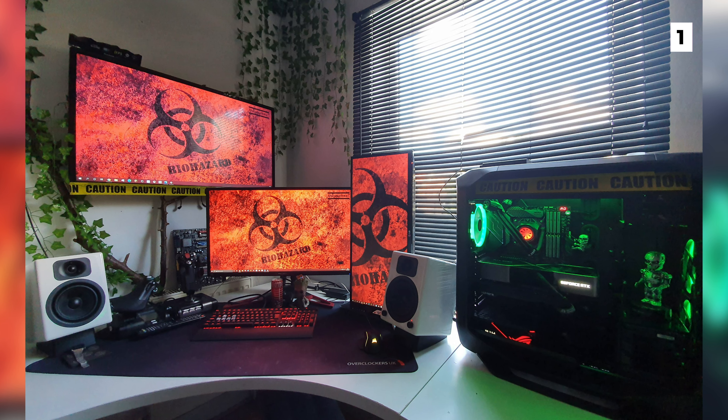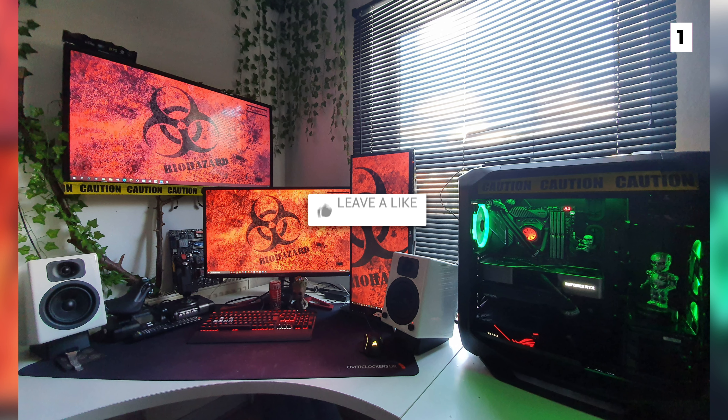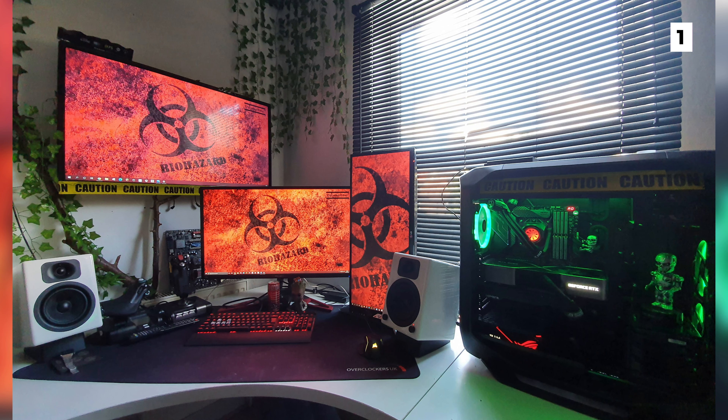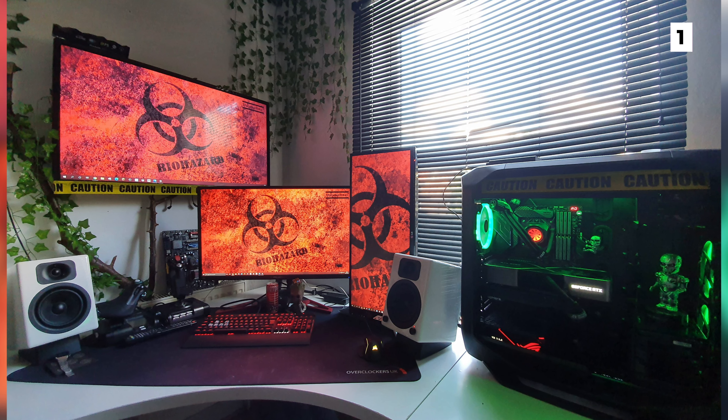And that's the end of the list. Check out the description for a list of a lot of the gear that I've mentioned in the video. If you want to see more of these incredible setups, make sure to hit that like button and subscribe with notifications on so that you don't miss the next episode. Leave a comment down below on which setup you think should have been number one.